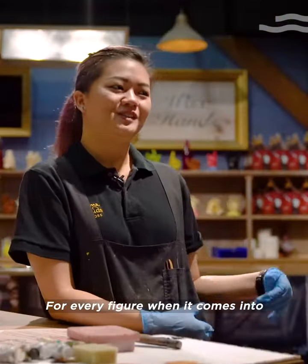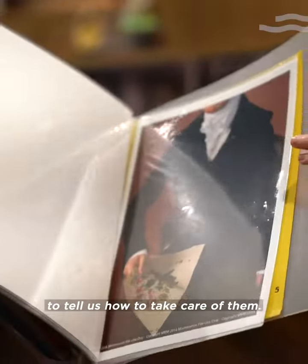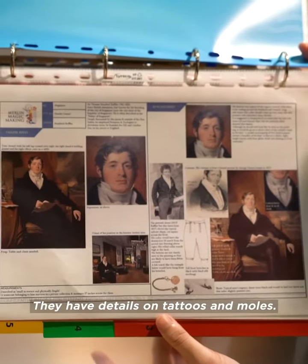For every figure when it comes into any attraction, it comes with a reference file to tell us how to take care of them. They have details on things like tattoos and moulds.